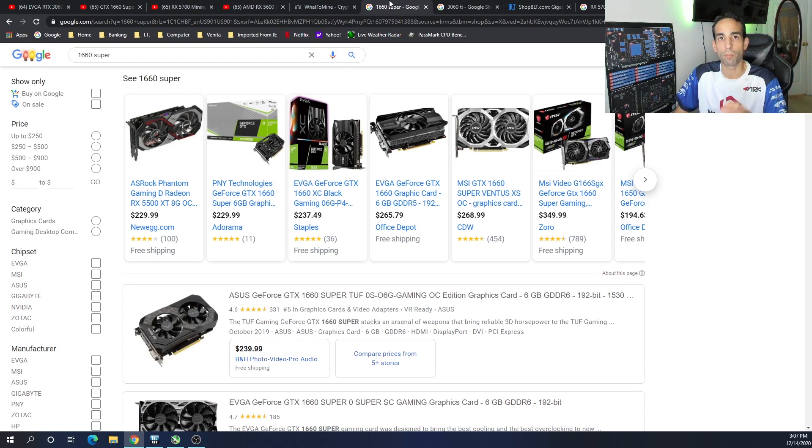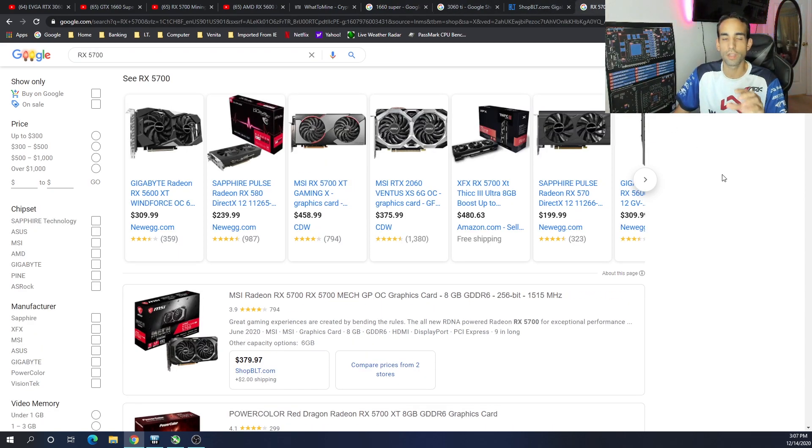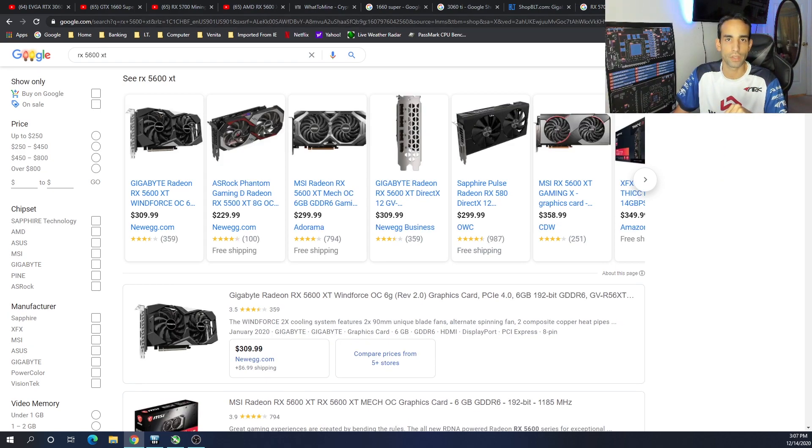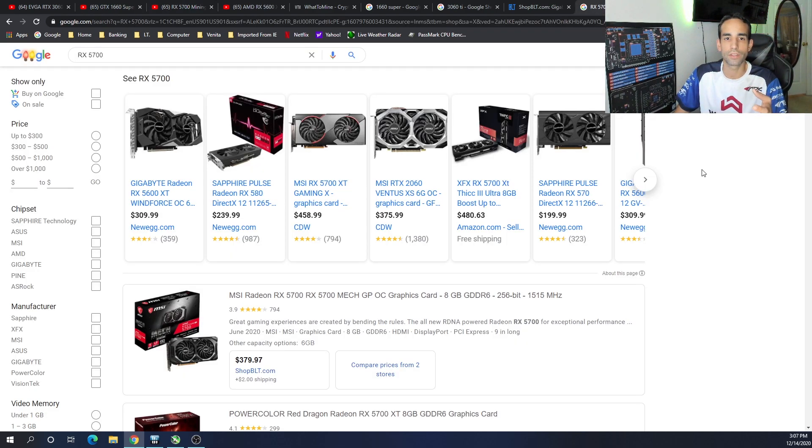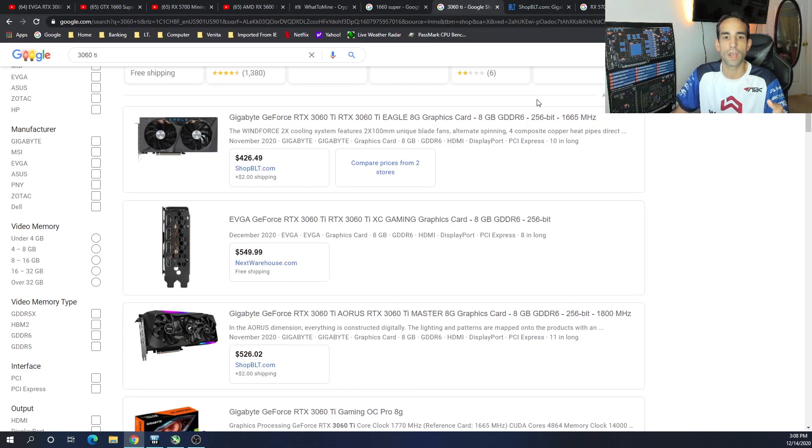On the Nvidia side, the 1660 Super or Ti and the 3060 Ti are my top picks. On the AMD side it's going to be the 5700 and 5700 XT — they're basically the same when it comes to mining — and the 5600 XT. The RX 5700 non-XT is kind of hard to find, but if you could get it and pay less for equivalent performance to the XT model, I'd suggest going with that. The 5700 XT gets close to 60 megahash — some people getting 56, 58, 60 — at a price point similar to the 3060 Ti.